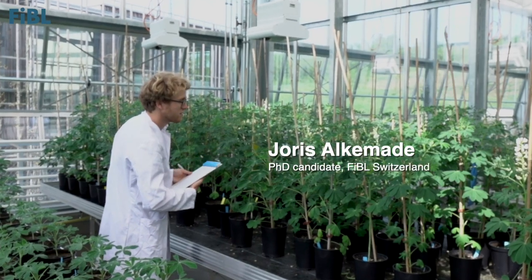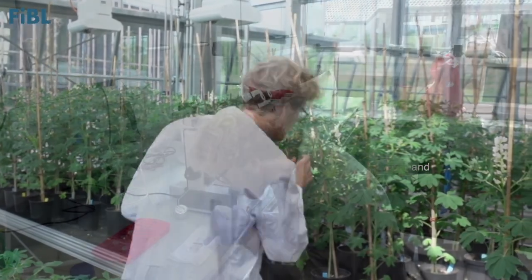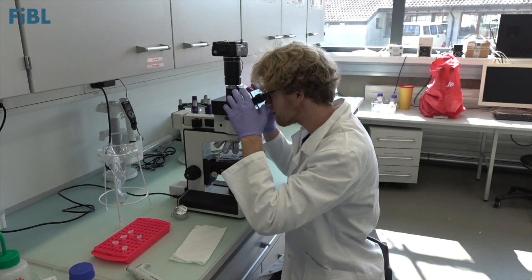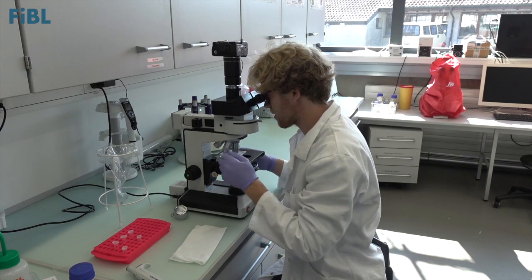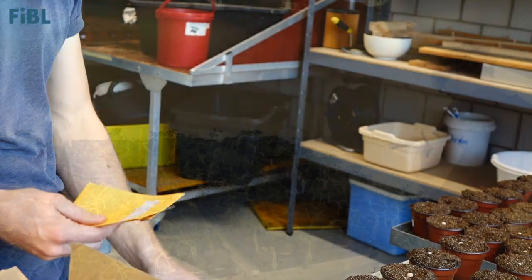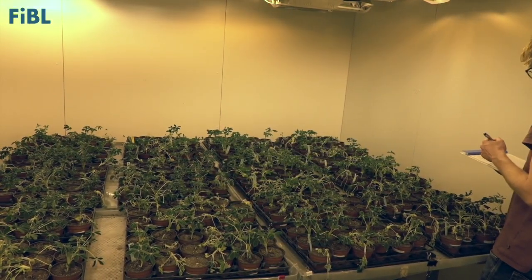At our institute, we aim to screen worldwide white lupine collections to find resistance for this disease. To do this, we developed a screen under controlled conditions. This allows us to keep working throughout the entire year and we are not influenced by the weather or the seasons.